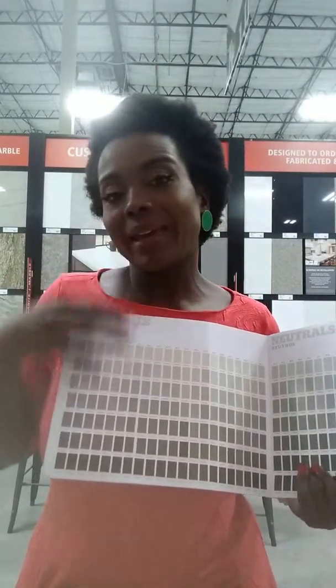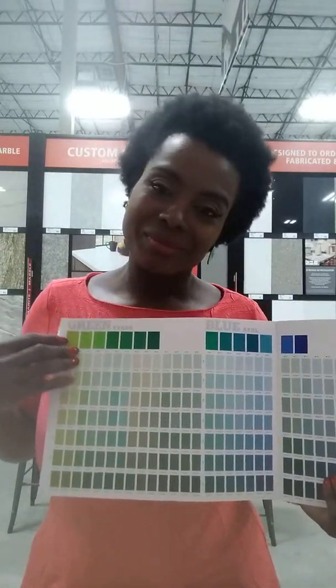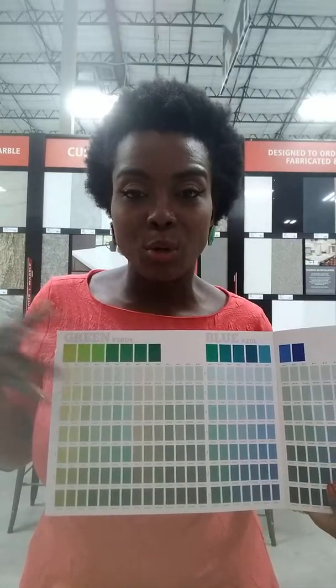When I was in design school, an activity that I thought was really good — though not everybody excelled at it — was making these kinds of color charts from scratch. We made huge sheets and binders full of them. You learn about color intensity, chroma, hue, and all of that.